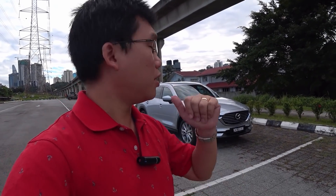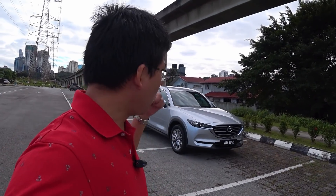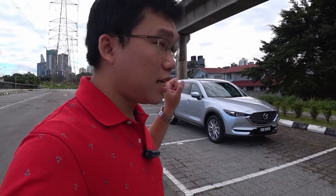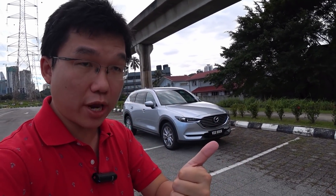So today we have the 2.5 mid-spec variant. There are a total of three trim levels: there's mid, as you see here, with the 2.5 engine priced at 180,000 ringgit. Pop up another 5,000 ringgit and you get the mid-plus model, and further up past the 200,000 mark is the high variant, which you can get with either the 2.5 litre petrol engine or the 2.2 litre diesel.